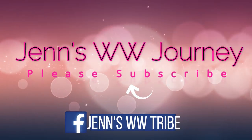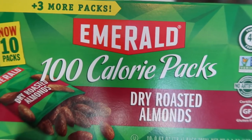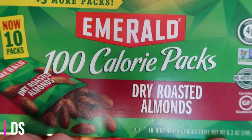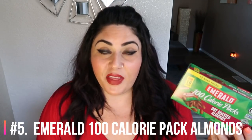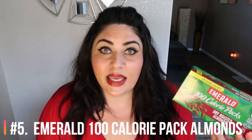So let's get started on my top five. I'm going to start with number five and work my way down to my number one favorite WW snack. Number five on my list is the Emerald 100 calorie pack dry roasted almonds. I absolutely love these. I love almonds, but I have a really hard time stopping at one serving. Almonds can add up quick — those points can just skyrocket.